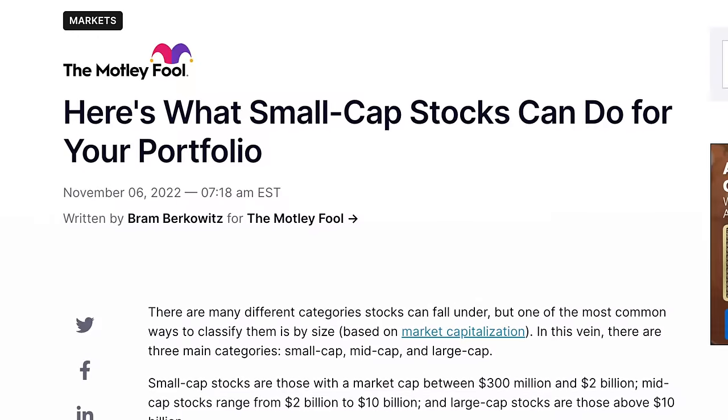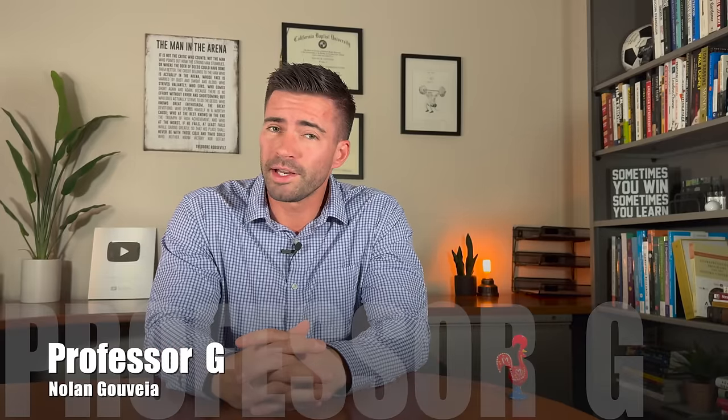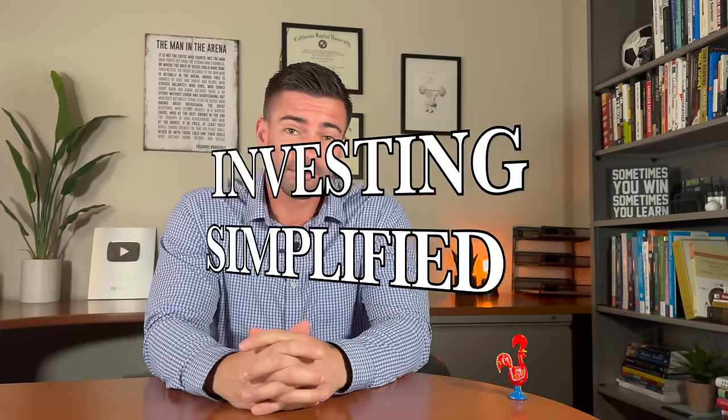So in order to diversify fully, adding in some small cap exposure might be a very smart move for your portfolio. After doing a bunch of research, this is the list of the top four ETFs that are small cap that I really like, and I'm going to explain how you should invest in this within your portfolio — like how much percentage of your portfolio should be in something like small cap. My name is Nolan Govea, my students call me Professor G and I made this channel to make investing simplified.